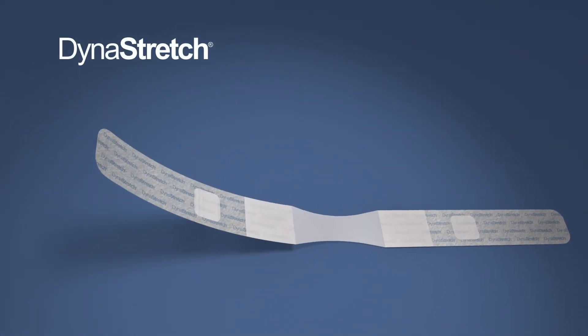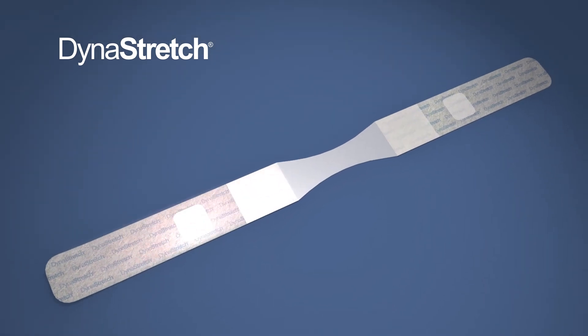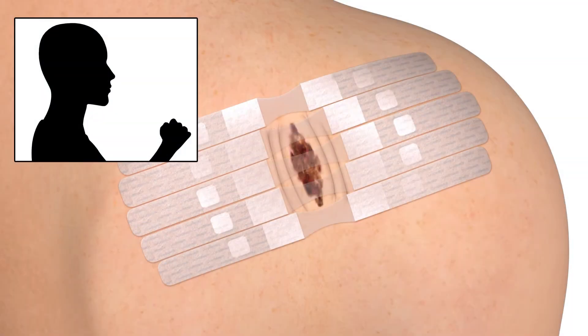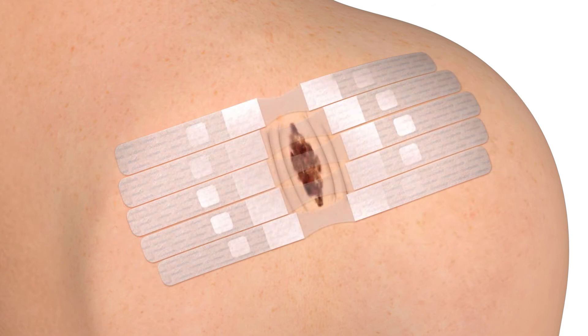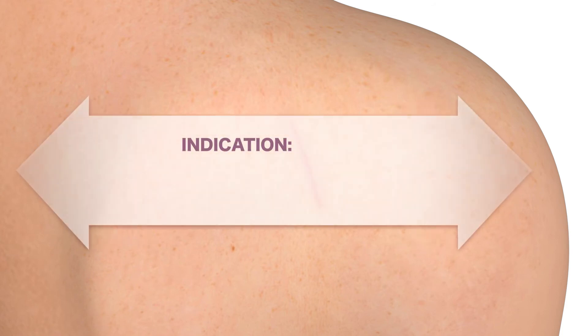Dyna Stretch is an atraumatic preoperative skin expansion device. The soft, stretchable adhesive fabric and the dynamic silicone elastomer both have an inherent elasticity which allows patient mobility as the device works. The product is applied topically one to two weeks preop and is simple to manage and painless to remove. Dyna Stretch is indicated when the resulting wound from surgical removal of a skin defect or flap is too large for primary closure under tolerable tension.